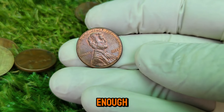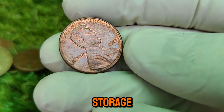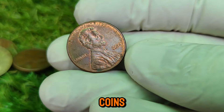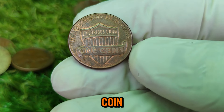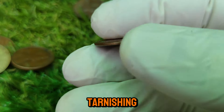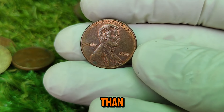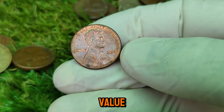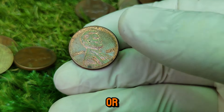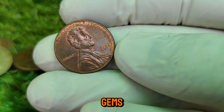If you're lucky enough to own a valuable 2014 Lincoln penny, proper care and storage are essential. Keep your coins in a cool, dry place, away from direct sunlight. Use coin holders or capsules to prevent scratches and tarnishing. In summary, the 2014 Lincoln one-cent coin is more than just a penny — it's a piece of history with the potential for significant value. Whether you're a seasoned collector or just starting your journey, remember to keep an eye out for those uncirculated gems.